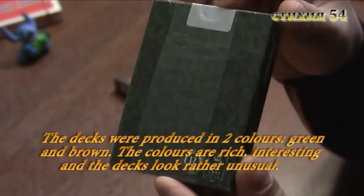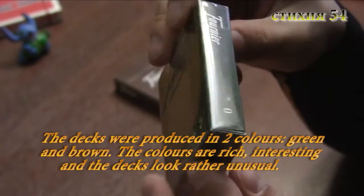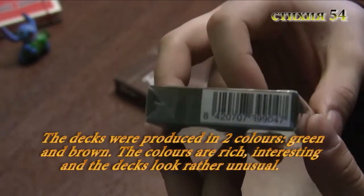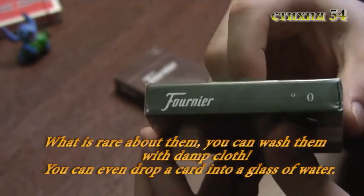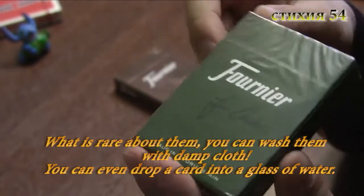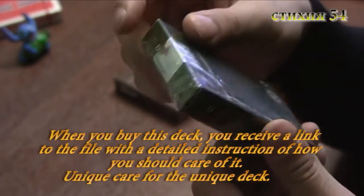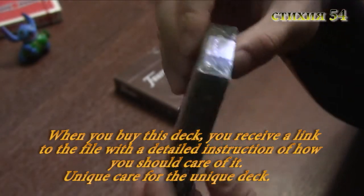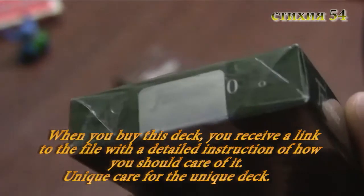Эти колоды были выпущены в двух цветах — зеленом и коричневом. Цвета густые, цвета интересные, и смотрятся довольно-таки своеобразно, непривычно. Что интересно в этой колоде — её можно промывать влажной тряпкой, и даже можно опускать в стакан с водой. При покупке этих колод вам скидывают ссылку на файл с подробным описанием ухода за ними. Так скажем, уникальной колоде — уникальный уход.